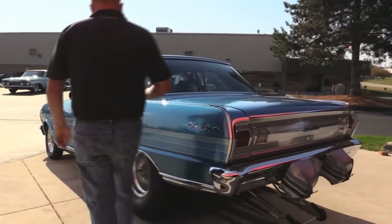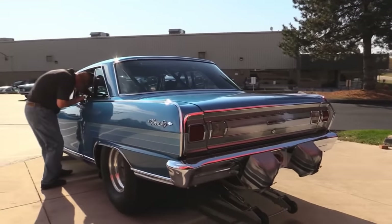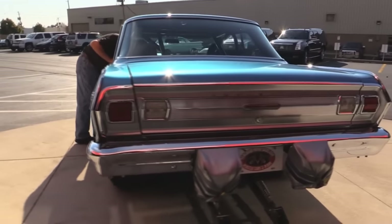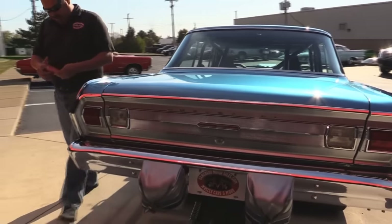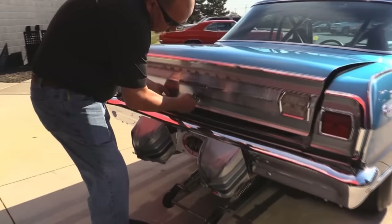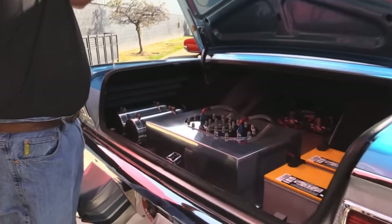Of course she's got chutes. Let me grab the keys here so we can get in the trunk. The wheelie bars are custom made. Look inside that trunk.